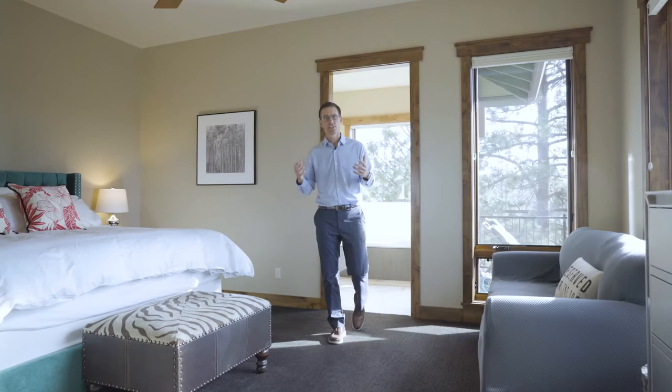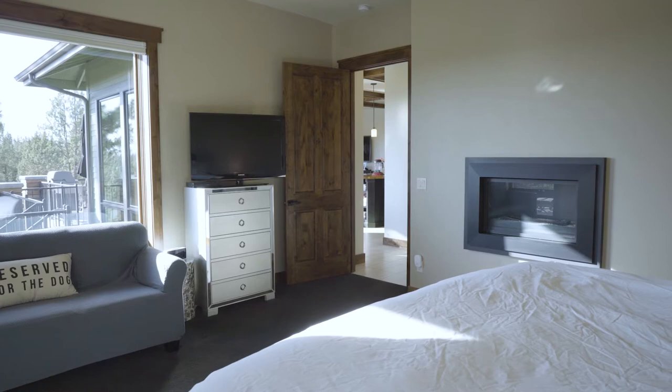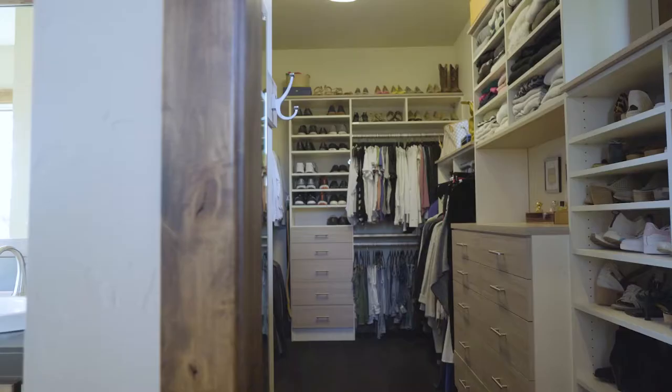One of the features I love about this home is that all the primary living areas are together on the main level — it can really live like a one-level home. The primary bedroom has soaring ceilings, beautiful views and light to two sides, and a primary suite bathroom that features a jetted tub, zero threshold walk-in shower, and a very finely appointed wardrobe.